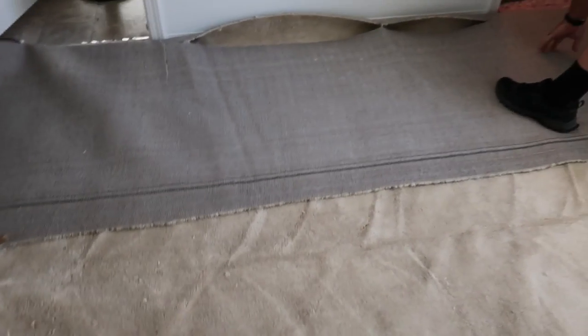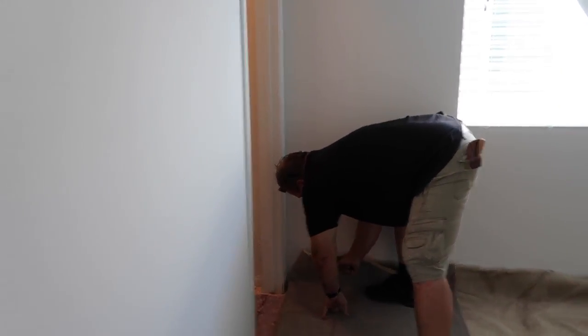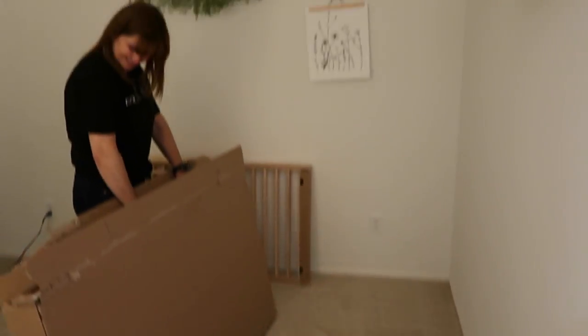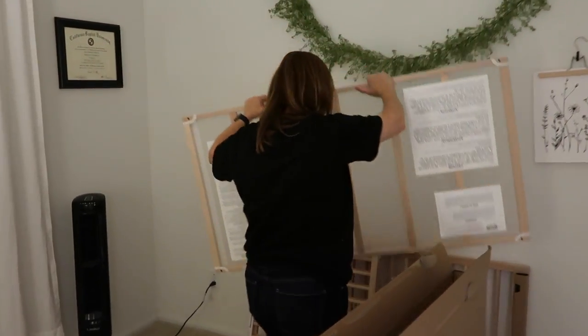In the last video I posted, I showed that our nursery didn't have flooring, so we put in our floors. Here are some clips of us putting the floors in. We're getting carpet in the nursery today thanks to my dad and Shane. And then Amy — our dog — peed on the brand new carpet!